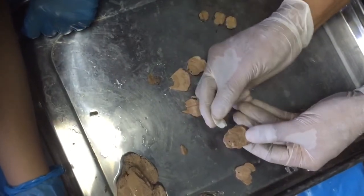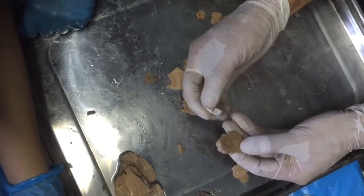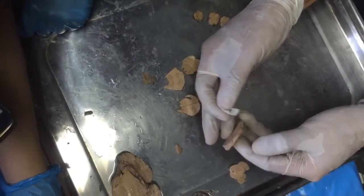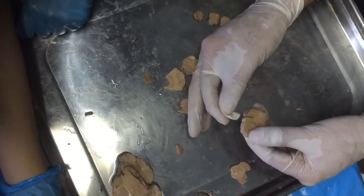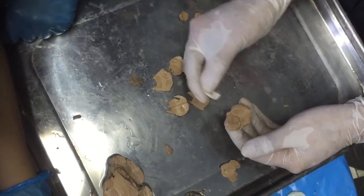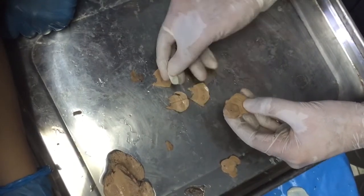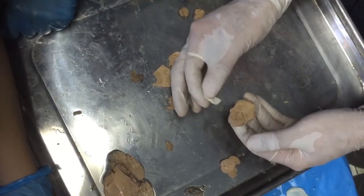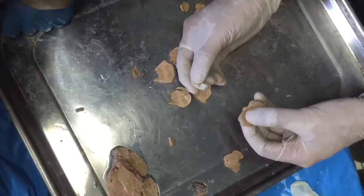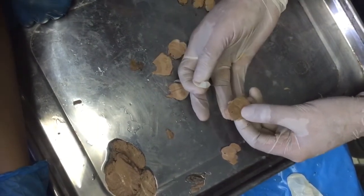This is a pontomesencephalic piece from the midbrain. It still has a piece of substantia nigra here. It's partly notable because the peduncles, which are nicely dark here, have become broken up into pieces. This is the corticospinal tract — whitish — with pontocerebellar fibers crisscrossing. This area is pons because you have the medial lemniscus separating the basis pontis from the tegmentum. This tegmentum is still transitional from midbrain to pons.